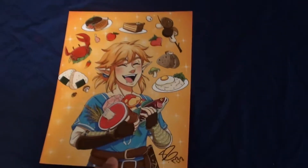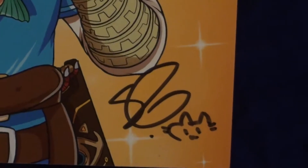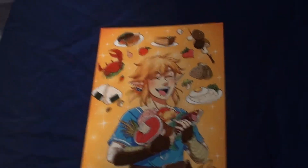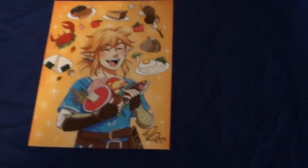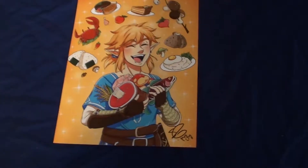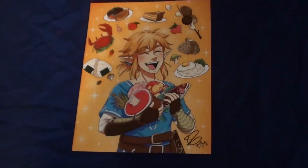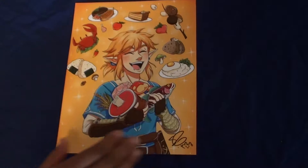The next picture — I really like this one. It's Breath of the Wild Link with all of his food and cooking, being all happy. The artist signed it right there. This one caught my eye from like three aisles down, and Crystal ended up getting it anyway. Really, really cool — I definitely like this one a lot.